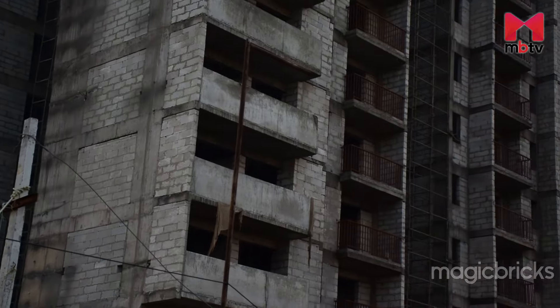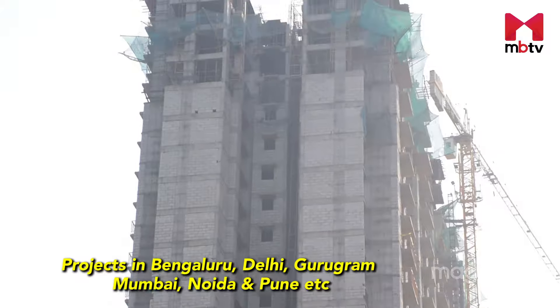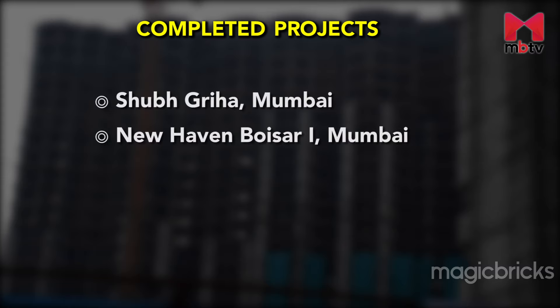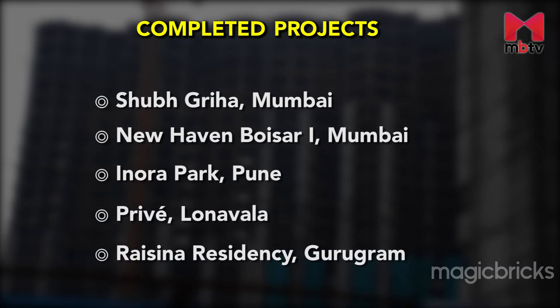The group has residential projects across many metro cities including Delhi, Noida, Mumbai, Gurugram, Bengaluru, Pune, etc. Some of the completed residential projects by the group are Subgraha in Mumbai, New Haven and Boiser 1 in Mumbai, Inora Park in Pune, Privi in Lonavala, and Rezina Residency in Gurugram.